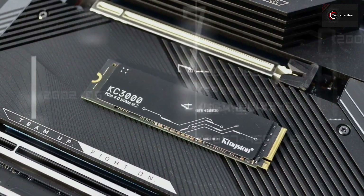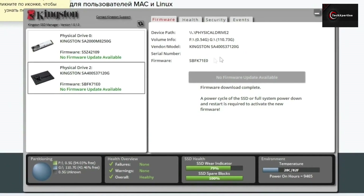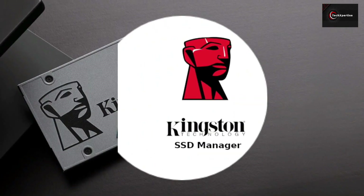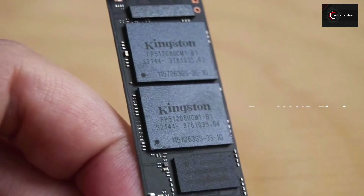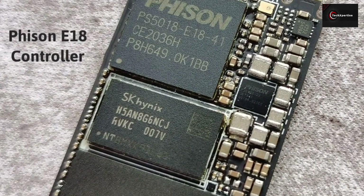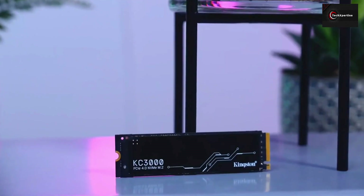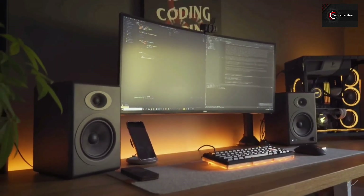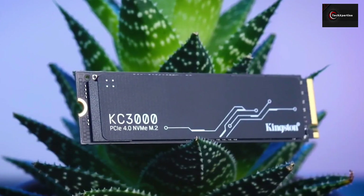The KC3000 supports SMART data reporting, end-to-end data path protection, and can be securely erased. On top of that, Kingston provides a key for Acronis True Image HD for cloning over your old data through their own software, Kingston SSD Manager, which allows you to monitor drive health and update the firmware. With the NAND flash operating so fast, the KC3000 comes to us as the most responsive retail Phison E18-based NVMe SSD. To summarize, the Kingston KC3000 is one of the fastest SSDs on the market, delivering outstanding endurance and improving workflow in high-performance desktop and laptop PCs, making it ideal for power users who require the fastest speeds available.